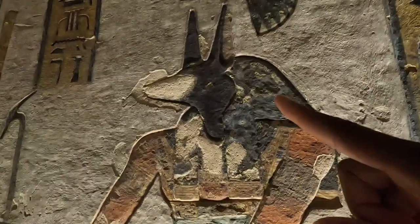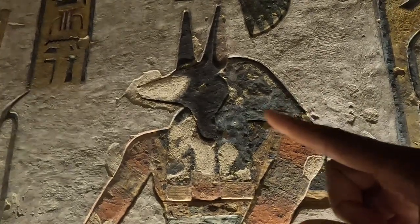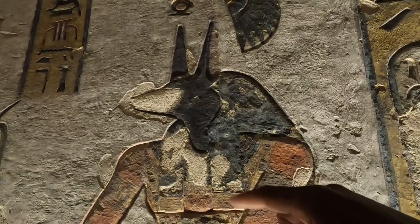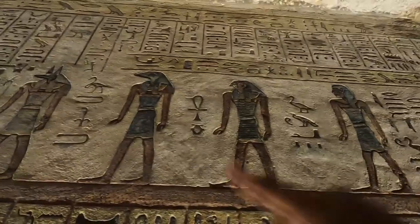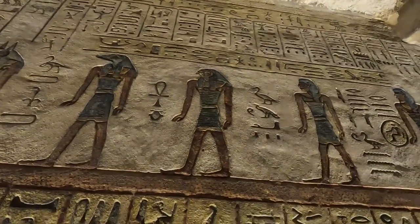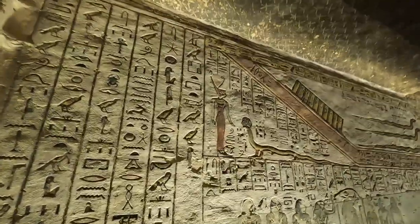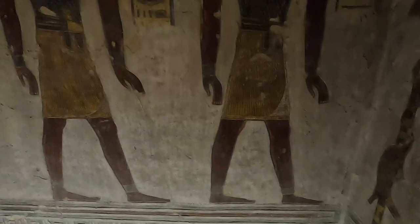This is a jackal — the jackal god, the god of mummification. You commonly see this all throughout Egypt, along with the goddess Horus, which has a falcon head. Ramses III didn't rule that long — he only ruled two years, which is why this tomb is a little shorter.